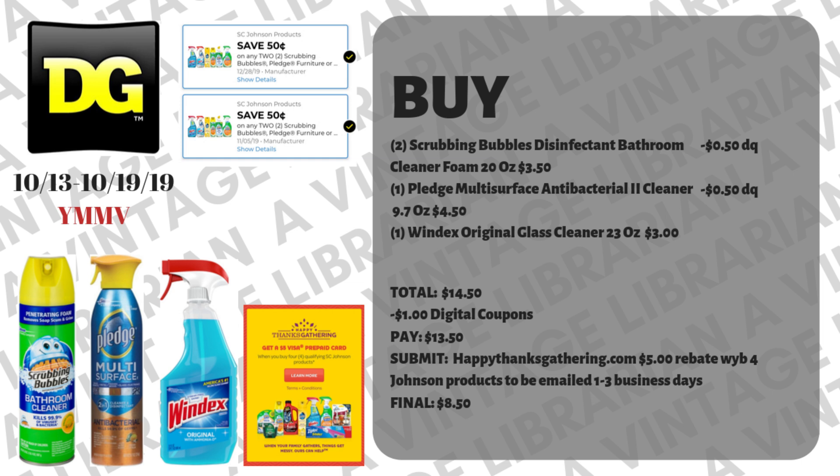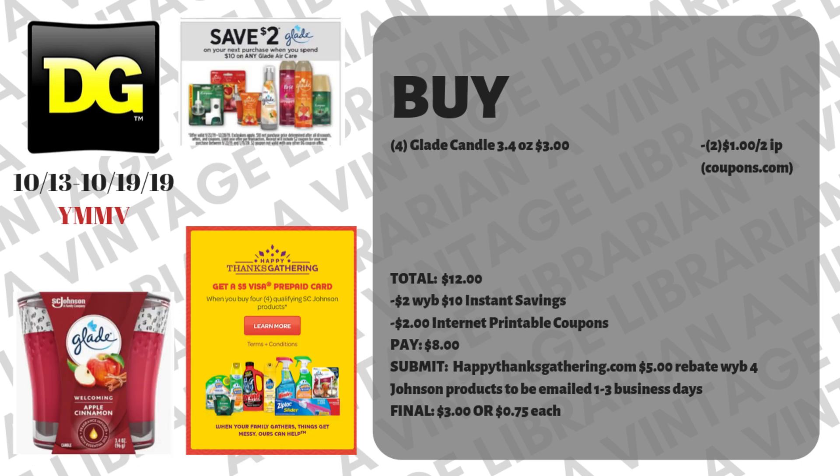For a really low out-of-pocket deal, pick up four Glade candles, 3.4 ounces, at three dollars each. We have a dollar when you buy two internet printable from Coupons.com — just print two of those. Your subtotal is twelve dollars and there's an instant savings of two dollars when you buy ten dollars worth of Glade products, so that pops off at the register. Hand over your two internet printable coupons — two more dollars off — and you pay eight dollars out-of-pocket. Submit that receipt to HappyThanksGathering.com and within one to three business days a five-dollar Visa will be sent to your email, making it three dollars total, or seventy-five cents each.